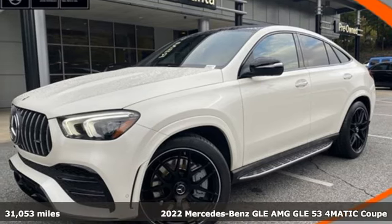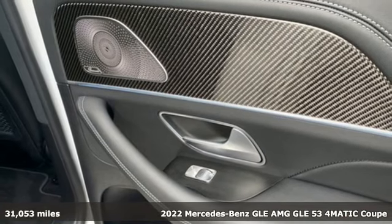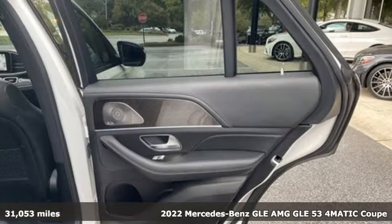It's a certified 2022 Mercedes-Benz GLE. This GLE is reassuring when the weather turns and rewarding when the road turns.